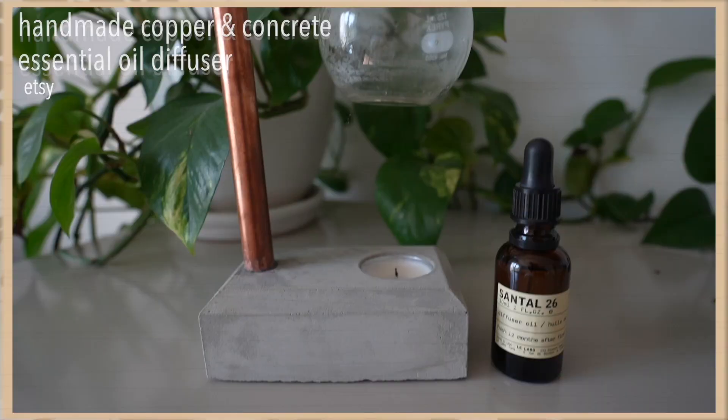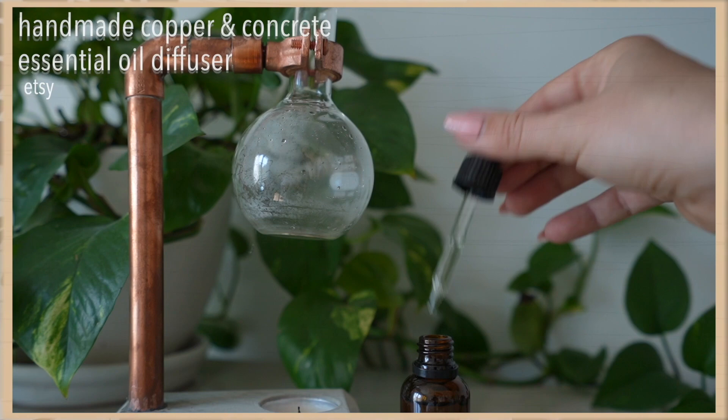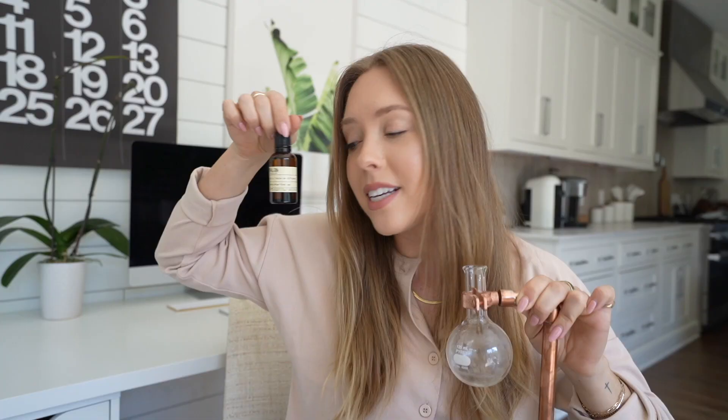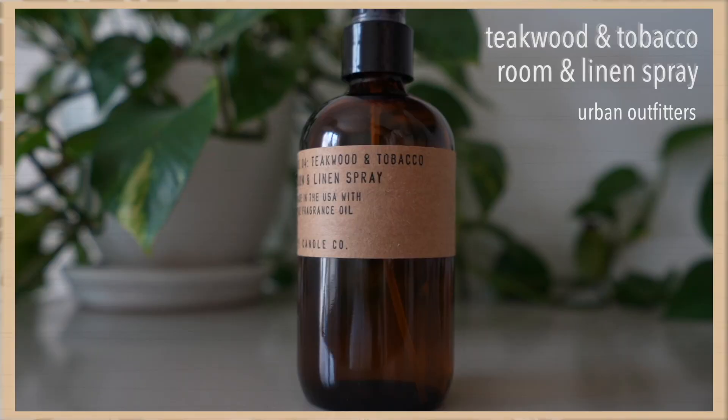My friend Taryn Renee got me a Le Labo diffuser for my birthday. Le Labo has a beautiful beaker-style diffuser that is $600 and not worth it in my opinion, but she found a very similar style diffuser for a lot cheaper. She bought me the diffuser drops — you just drop a couple of drops in the beaker, light a candle, and it fills the whole room with Santal 26. Also, don't sleep on Urban Outfitters room sprays. This is the Teakwood and Tobacco room and linen spray — it smells so good and fresh. I went through the smaller one so fast I ordered the giant one.